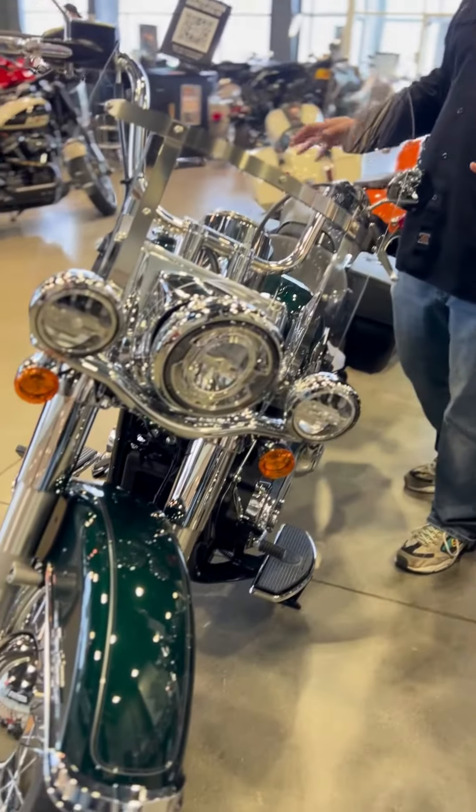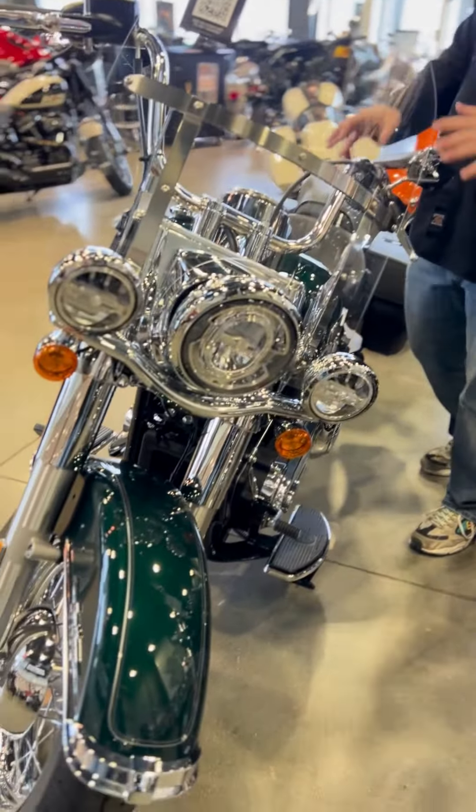Hey guys, this week on Joe Knows we are going to be highlighting this 2024 Heritage in alpine green with chrome trim. The Heritage is probably one of the most well-balanced bikes that Harley makes. It has a 26-inch seat height.